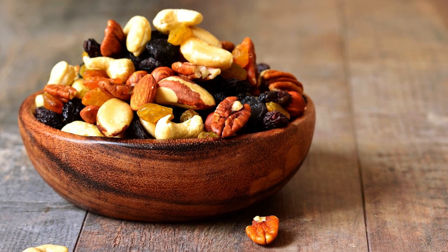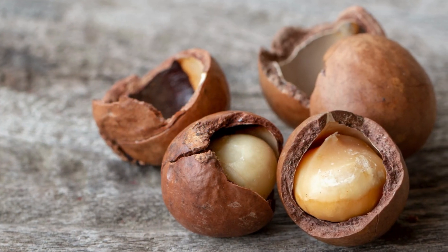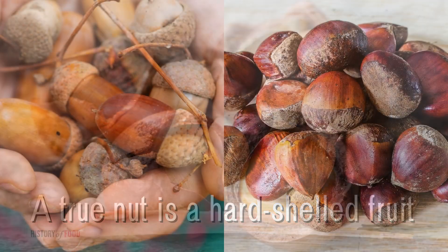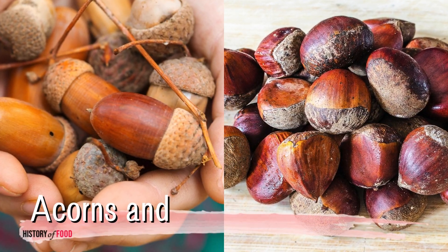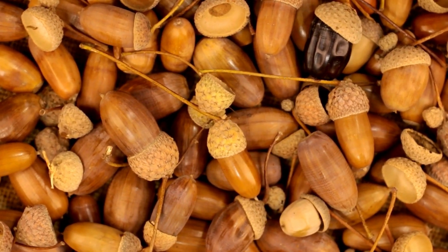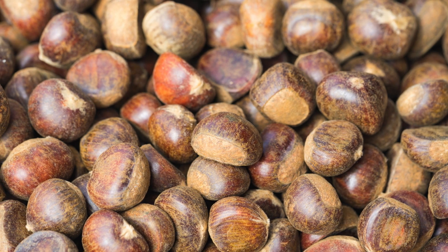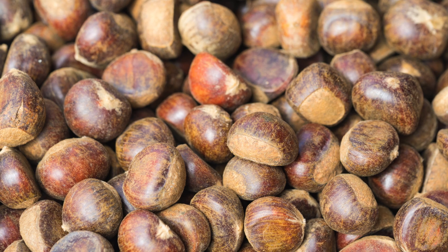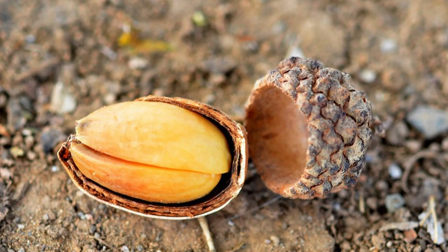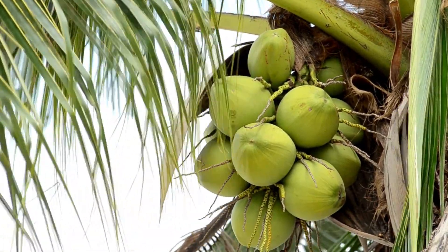Our journey begins with an examination of what a nut actually is. In botanical terms, a true nut is a hard-shelled fruit that does not open to release its seed. Classic examples include acorns and chestnuts. They are considered indehiscent, meaning they do not split open at maturity to disperse their seeds. These nuts have a tough outer shell and a single seed inside, directly surrounded by the hard shell with no intermediate fleshy layer.